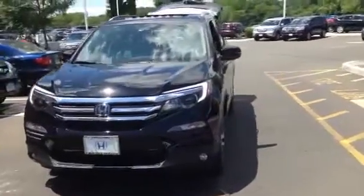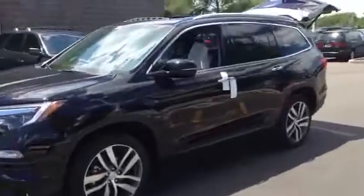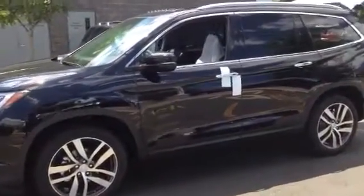Danbury sent you a video on a 2016 Honda Touring Elite. It has the power ventilated heated front seats and also has a heated second row captain's chairs, which are very comfortable. It has a third row that seats three passengers.